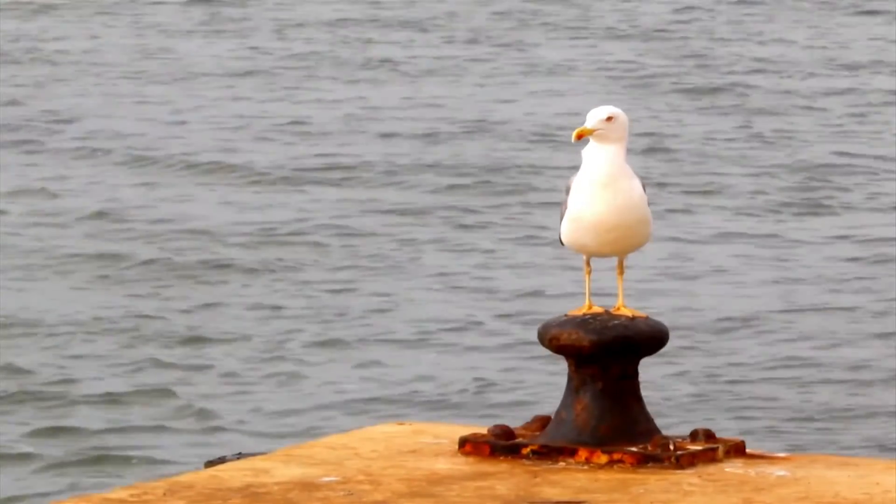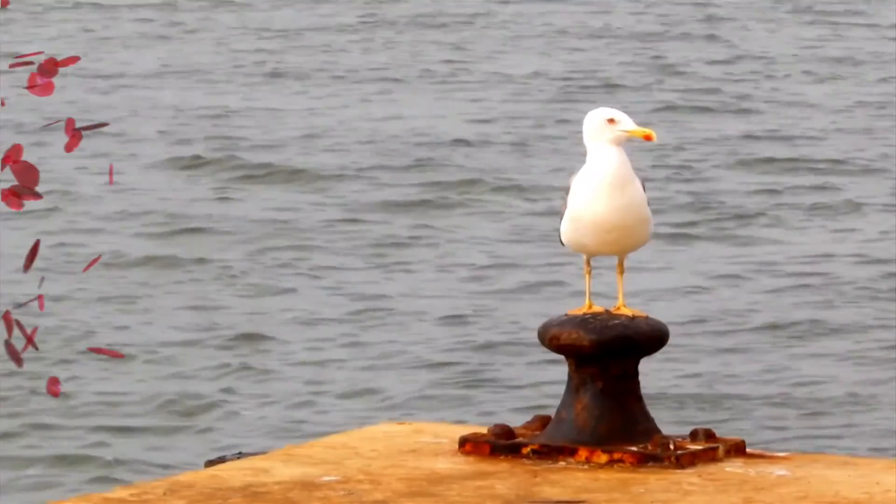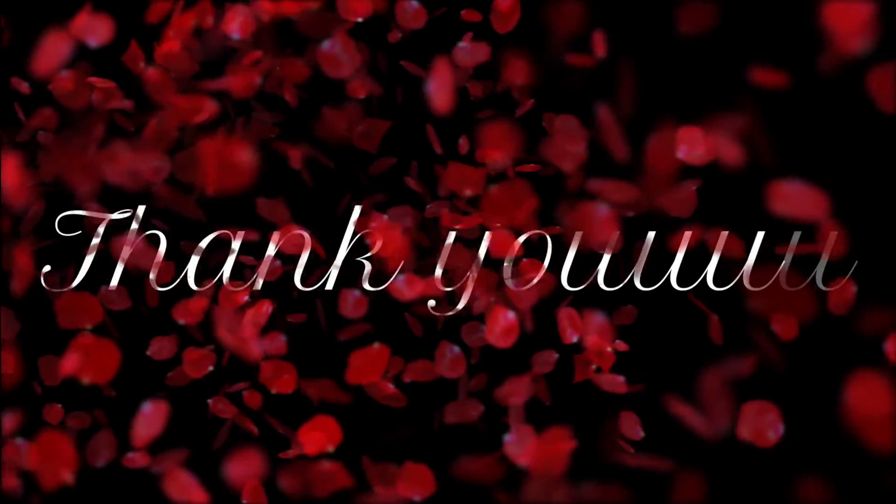It was wonderful to host you. I am sure you will be back soon. I will be looking for you. Bye for now!